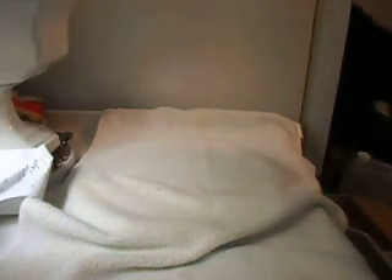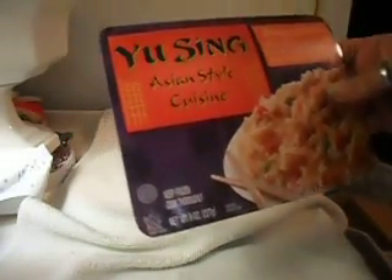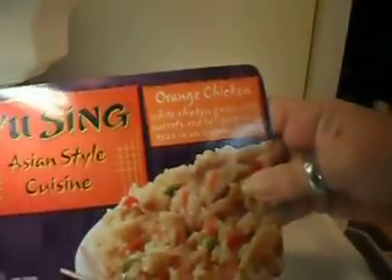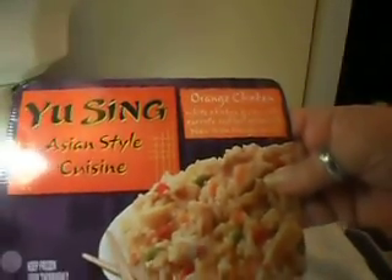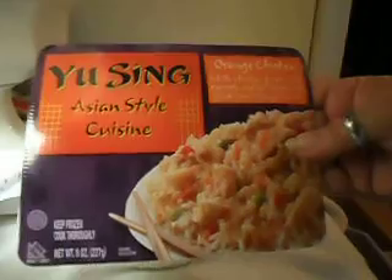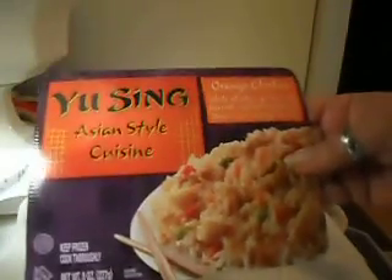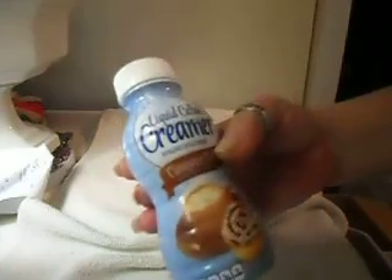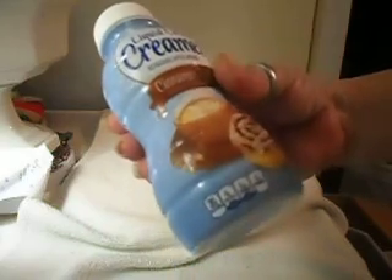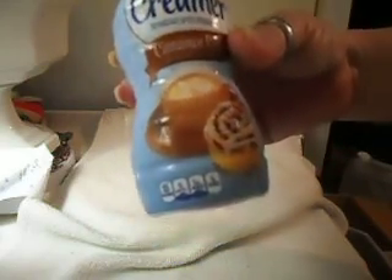A couple of things I wanted to review from Dollar Tree: this Asian style cuisine orange chicken — I did not care for it. It is not even close to orange chicken to me. Didn't like it. But the chicken fried rice is a keeper, so I'll be buying more of that. That was good. I didn't like the orange chicken, and I haven't tried the teriyaki chicken yet. So I thought I'd pass that along. And then I hauled this liquid coffee creamer from Dollar Tree — the cinnamon bun is absolutely delicious. So this is a keeper. I'm going to be getting more of this. Really, really good.